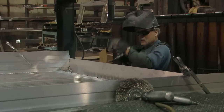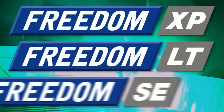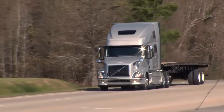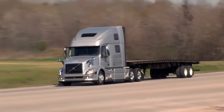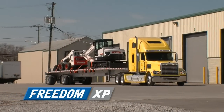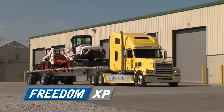We work relentlessly to create the best trailers in the world. Say hello to our revolutionary Freedom Line of Flatbeds — three different models, each with the latest industry-best innovations as standard. The Freedom XP: an all-aluminum flatbed,